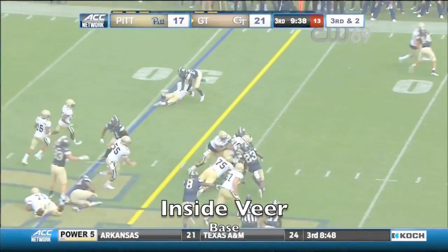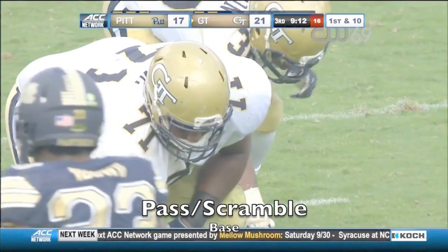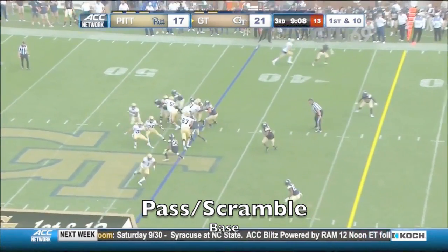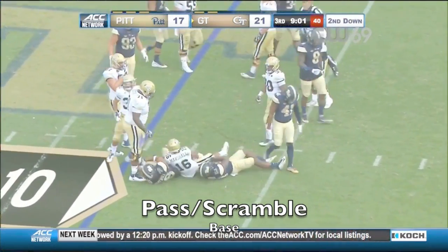Georgia Tech is four of nine on third down, but that stat will improve thanks to Kervante Benson. Pitt has done a good job — they've rotated personnel up front. First and 10, Georgia Tech. Marshall ran into his own man and was tackled at the 42-yard line.